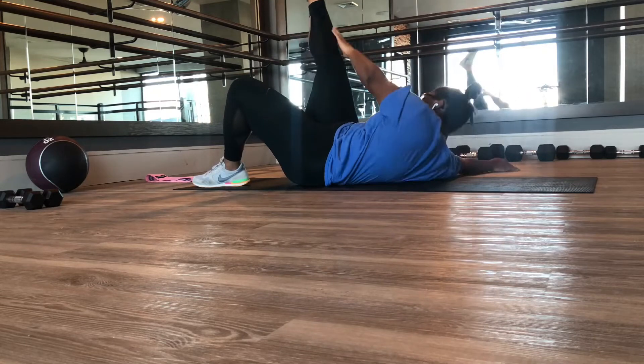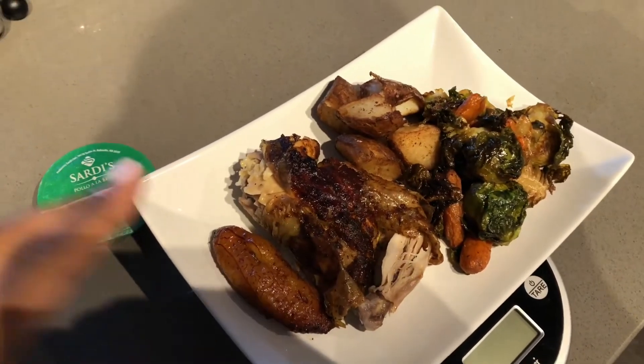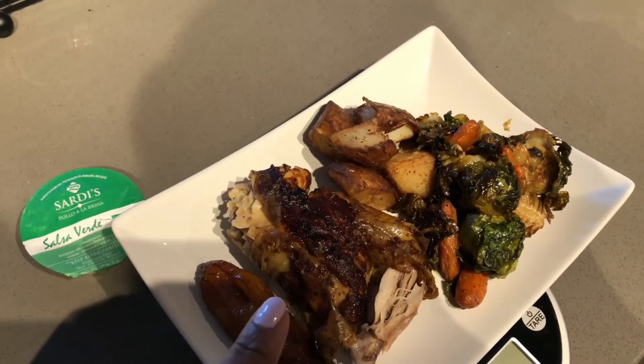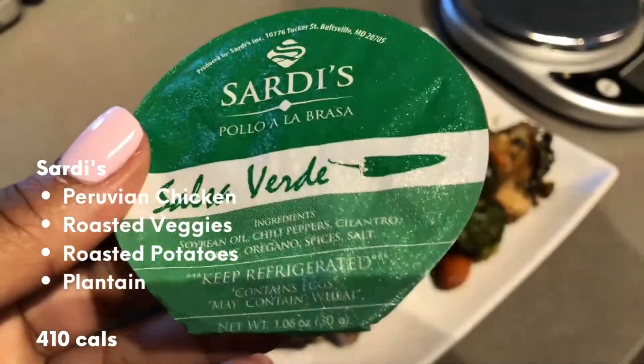I only ended up eating lunch this day — I just wasn't really hungry, I guess that cheat meal did it. I ended up grabbing some more chicken. This whole weight loss thing, I definitely switched it up, but this week I was craving chicken, so that's what I had.